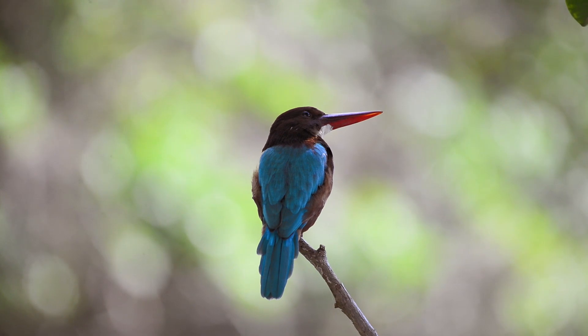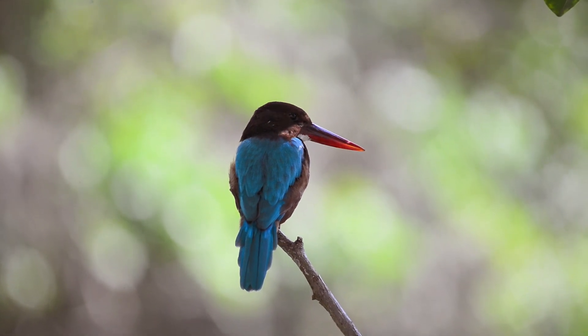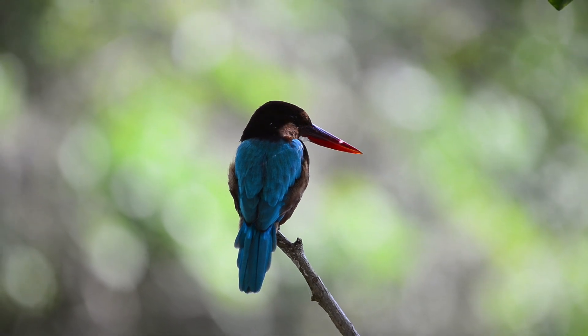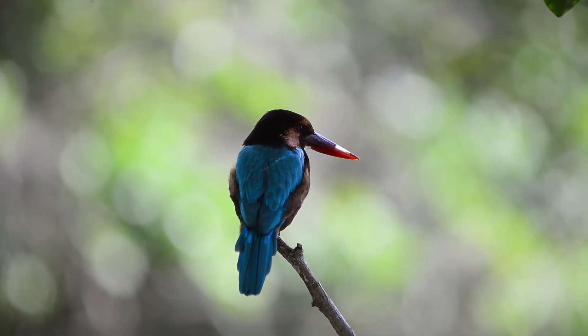Although they do feed on fish, white-throated kingfishers are not deep divers, so they don't tend to spend too much of their time underwater.